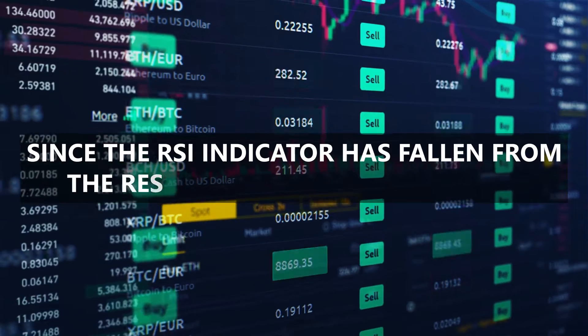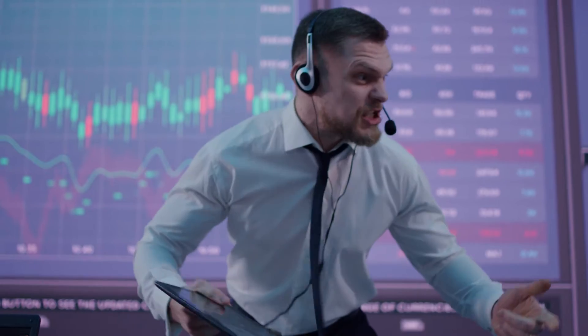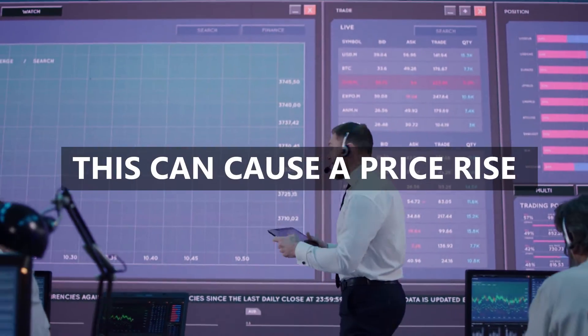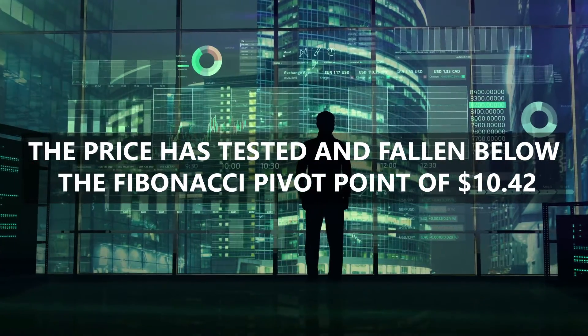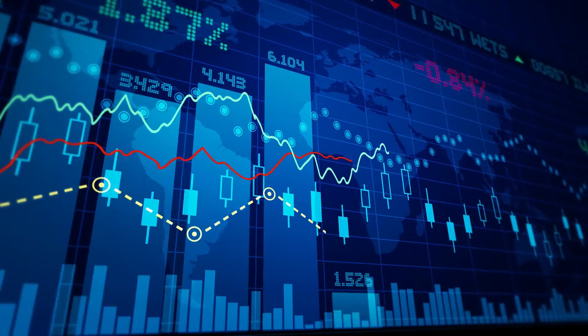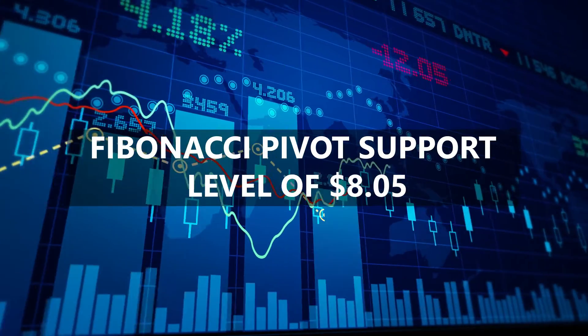Since the RSI indicator has fallen from the resistance level of 68% to 60%, a high buying pressure could be expected in the market, which can cause a price rise. The price has tested and fallen below the Fibonacci pivot point of $10.42. As some oscillators have shown bearish signals, the price could be expected to fall and test the first Fibonacci pivot support level of $8.05.